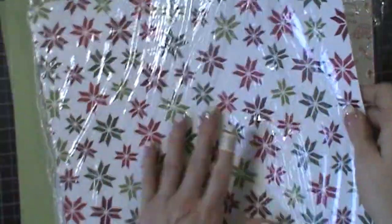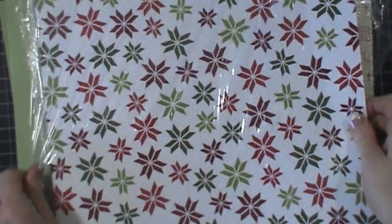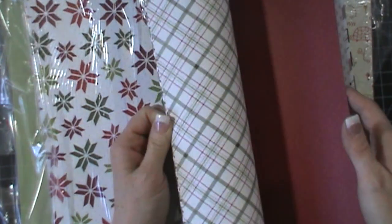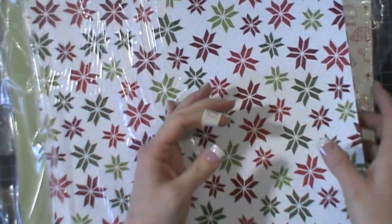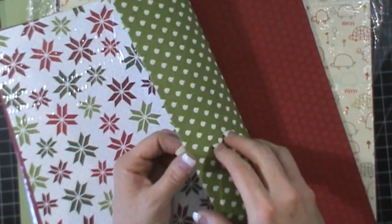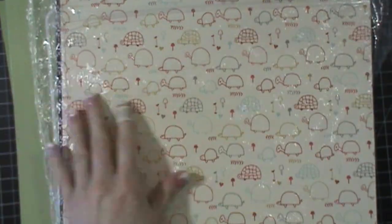Here's the Christmas paper that's in the annual catalog. I like it but I'm not crazy about it — I hope we have something a little more Christmassy in the holiday catalog. But it's a good solid Christmas paper. It has polka dots, stripes — it's good basic Christmas paper. Nothing to complain about.